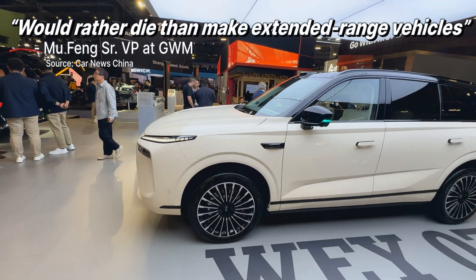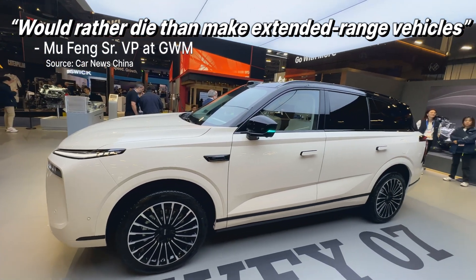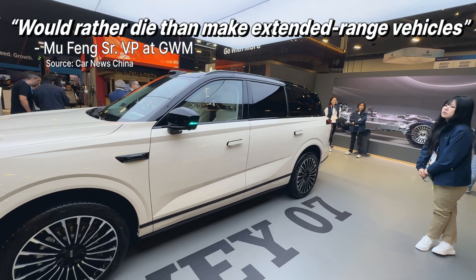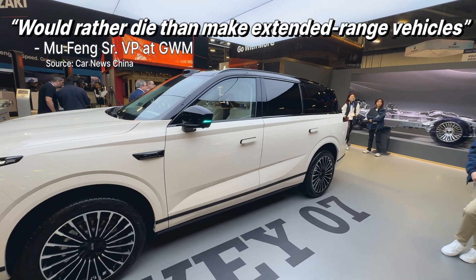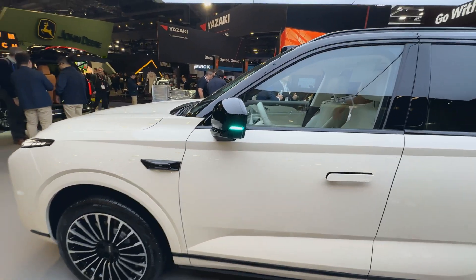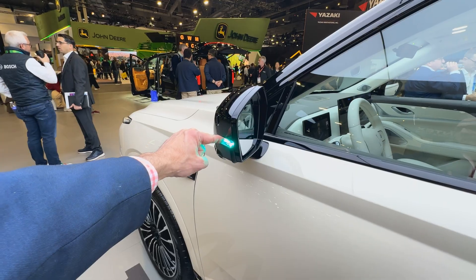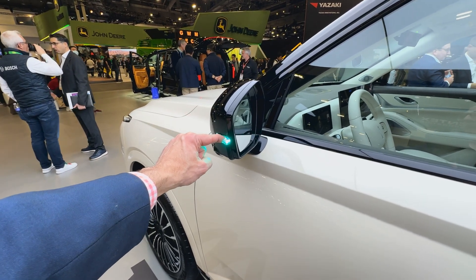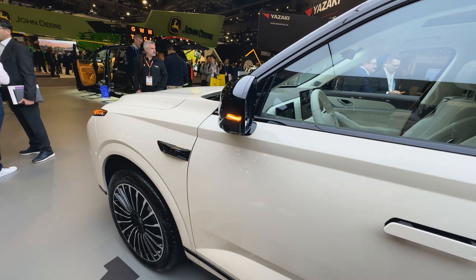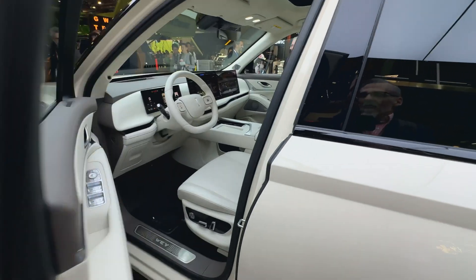Why do I make the point of saying that? Because a representative from Great Wall Motors recently said he would rather die than sell an outdated technology — EREVs. That's pretty bold. Here in America I think we're definitely warming up to that technology. You can see there's a turquoise indicator, meaning the vehicle is doing the steering — intelligent smart driving.